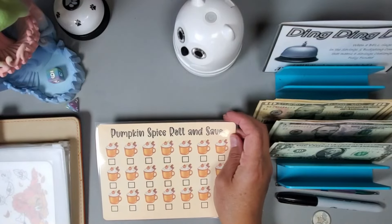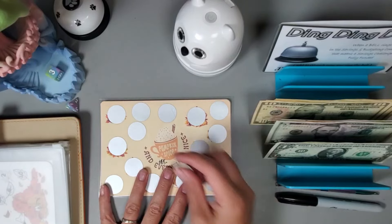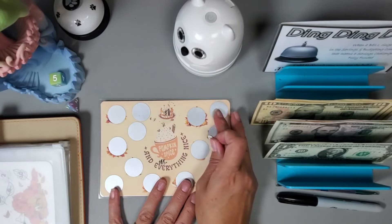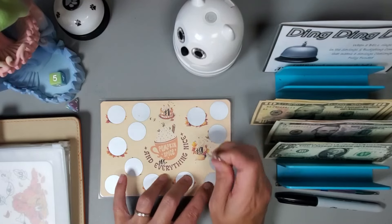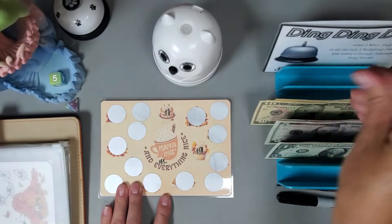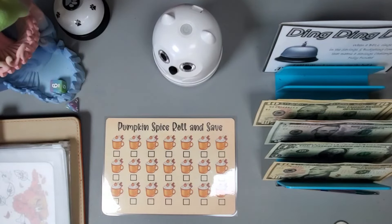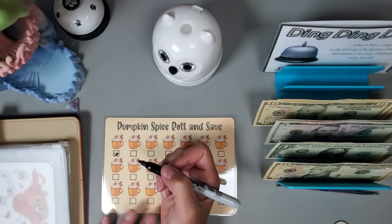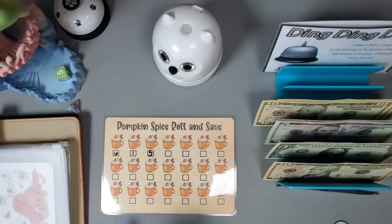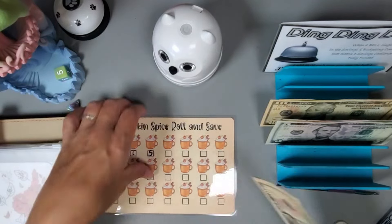This one is from Janelle Ray Budgets — it's a scratch-off and then a roll and save on the back. Let's do a little bit on each. Rolling for the scratch-off: one, two, three — that's one dollar. Going again: one, two, three, four, five — that is a nine, so that'd be ten dollars. Let's pull up the ten, then roll some on the back: we got a six, one, and a five — so that's another twelve dollars. Ten, eleven, twelve — so we have ten plus twenty-two to start this one.